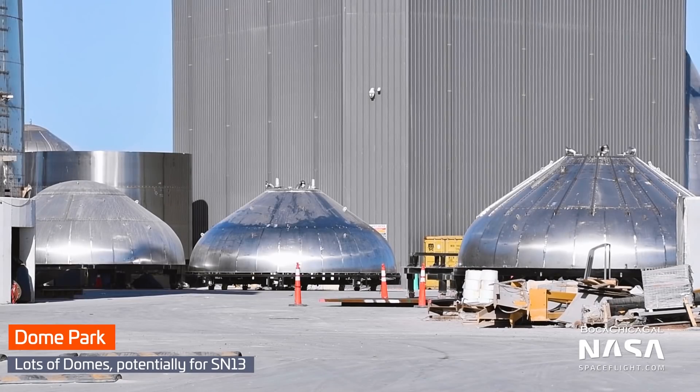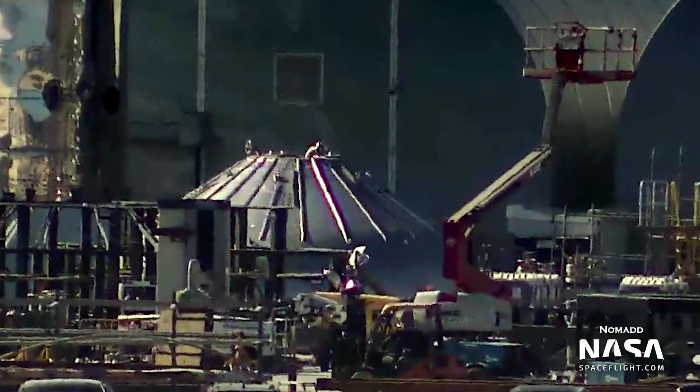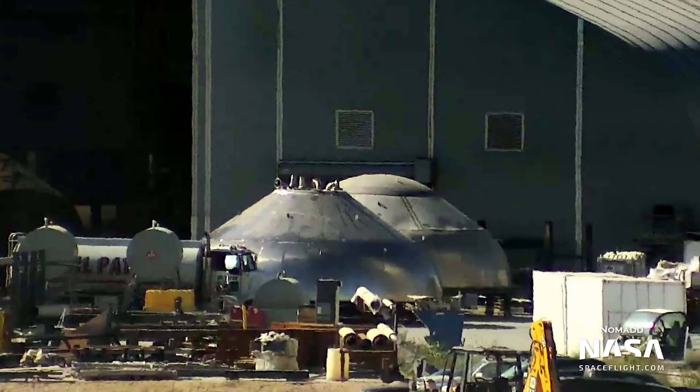Recently, several unknown forward and aft domes have appeared outside at the production site. In a picture from NSF forum member Nomad, three such domes can be seen outside, with another hiding inside tent number 2. It's interesting to note that the left aft dome features external bracing, like all previous ones, while the one on the right does not.